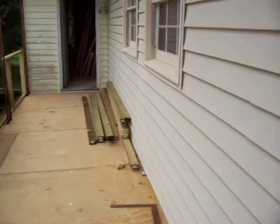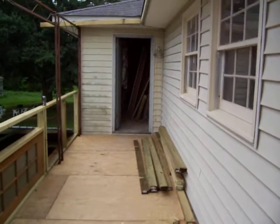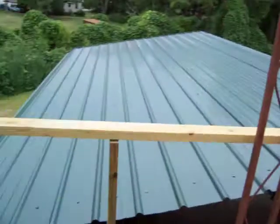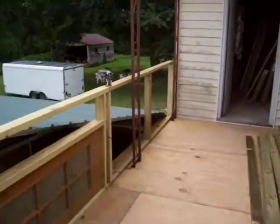Looking pretty good. Got a nice deck out here. This is that little space between these two doors I've been looking at all this time. There's a porch we added on to the house.